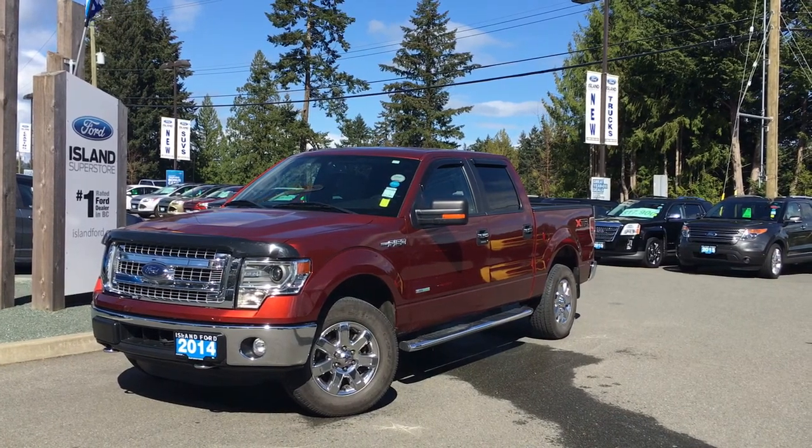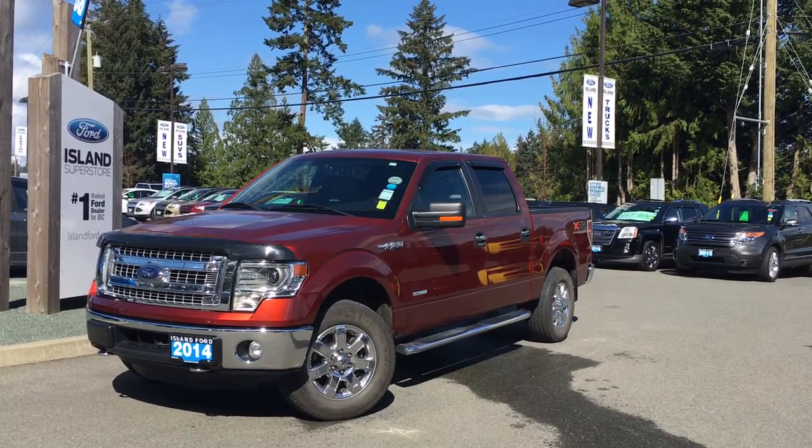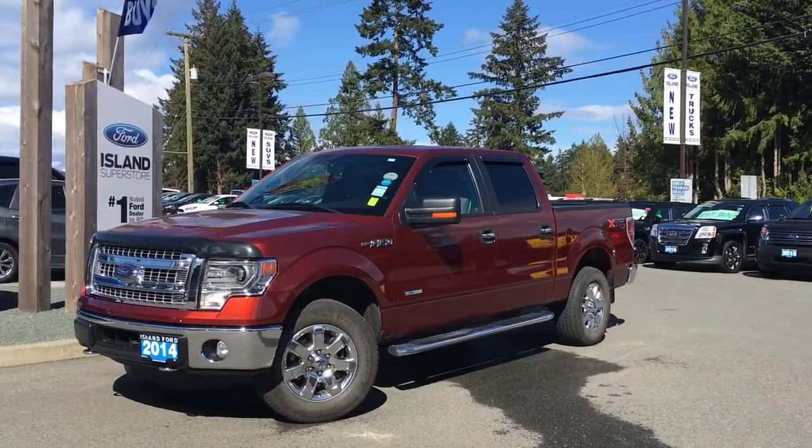Thanks for joining us today at Island Ford Superstore located on Norcross Road in Duncan, B.C. off the TransCanada Highway. We're in the Cowichan Valley on Vancouver Island.